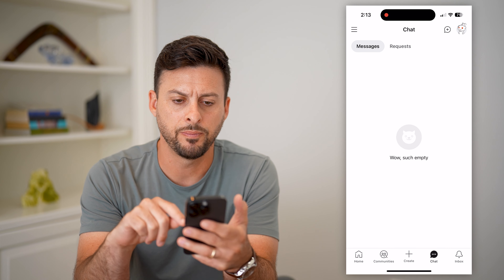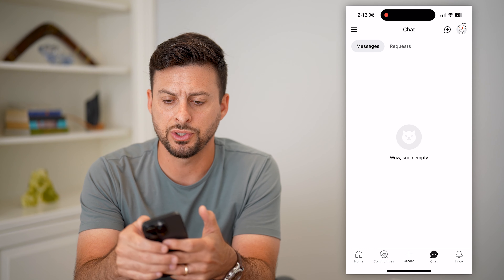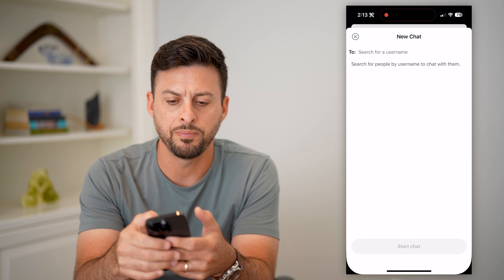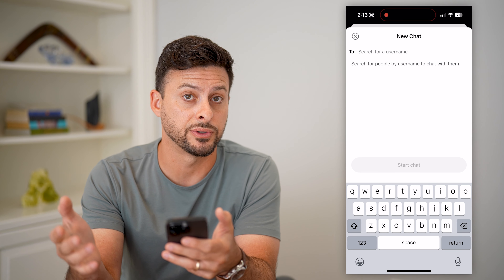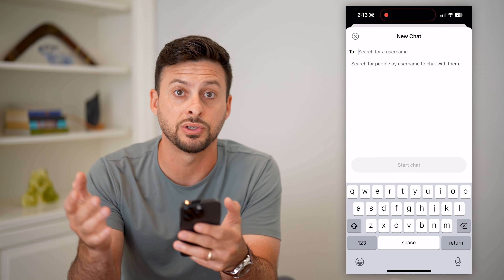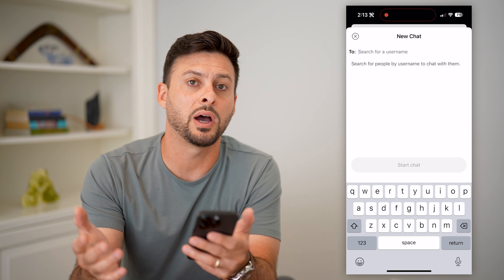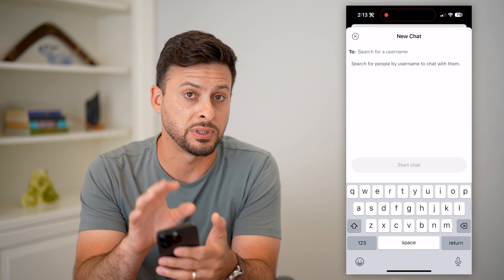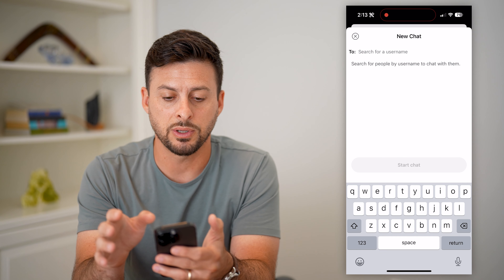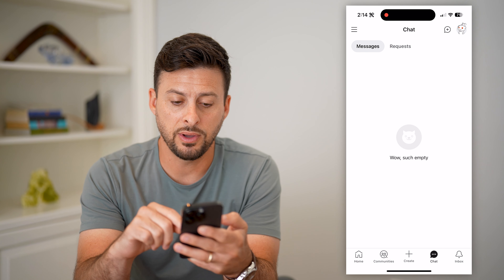You might have a bunch of messages here. Tap the little plus at the top right. The first step I recommend is just try to chat with somebody else — send or receive a message to a different person. Maybe that user has blocked you, which is why chat is no longer working for that specific conversation. Enter somebody else's username and start chatting with them to see if that works.